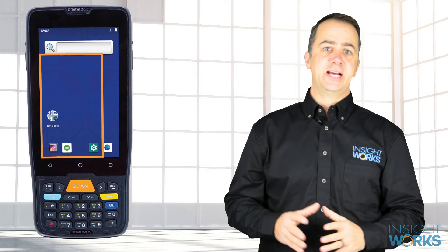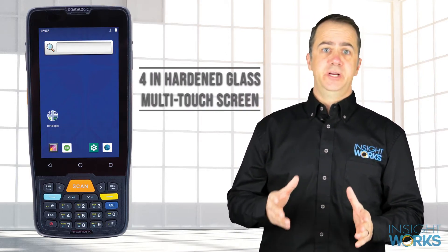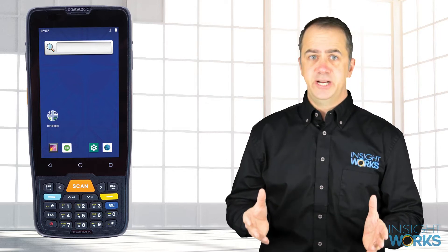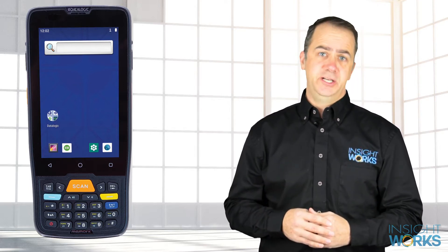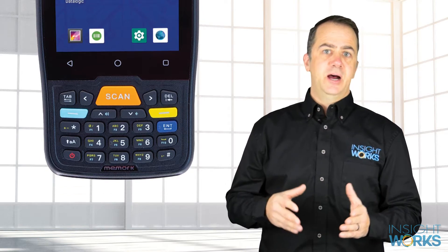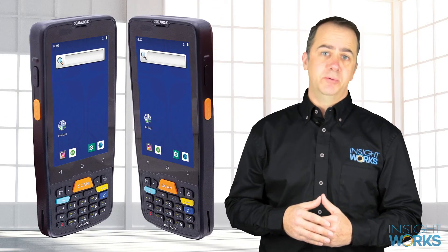The MemoryK has a 4-inch hardened glass multi-touch screen. While the screen isn't as large as some other devices, the backlit physical keypad means users can use the entire screen for viewing information, rather than having some screen real estate taken up by an on-screen keyboard. The 24-key rubber keyboard has an excellent feel, even when wearing gloves. Other keys include two side-scan keys and two side-programmable keys.